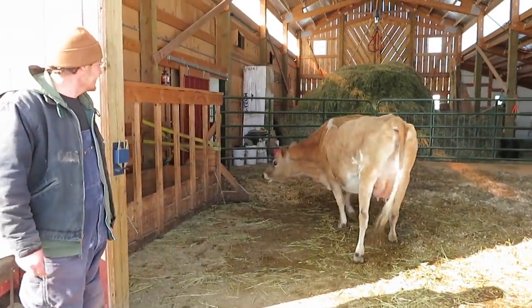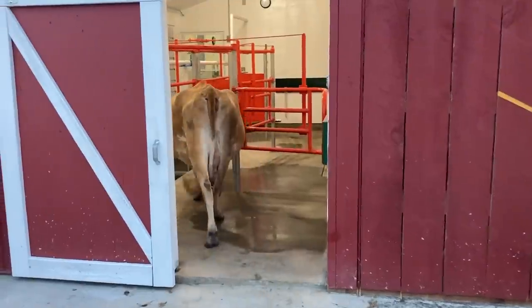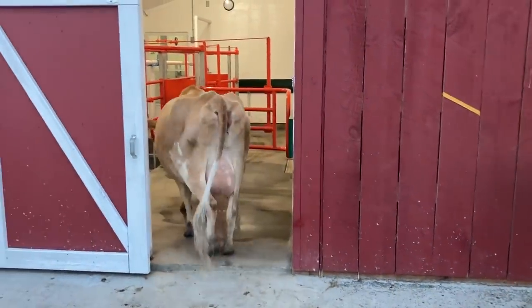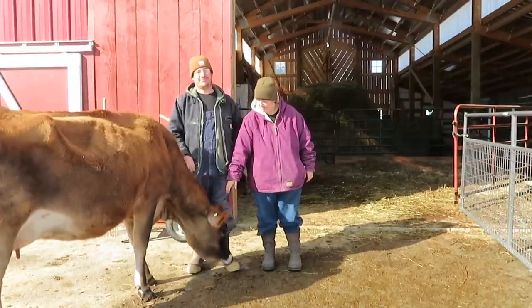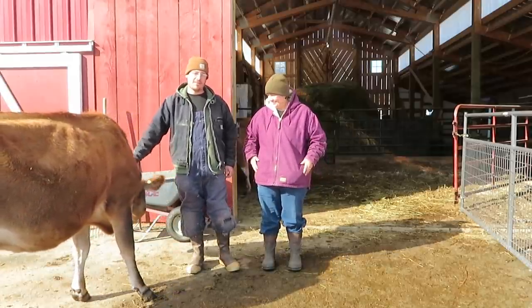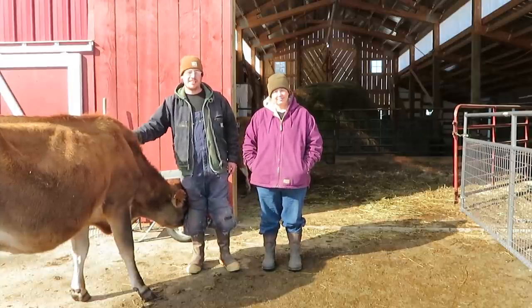One thing I forgot to mention about Carnation is she is the most eager cow to get into the parlor to be milked. That is our cow update — we're very happy. All seven of our bovines are doing well. Thank you for joining us on this nice wintry day on the Tomorosa. If you haven't already, please subscribe — we'd appreciate it, and we also appreciate your comments. Until next time, stay warm.